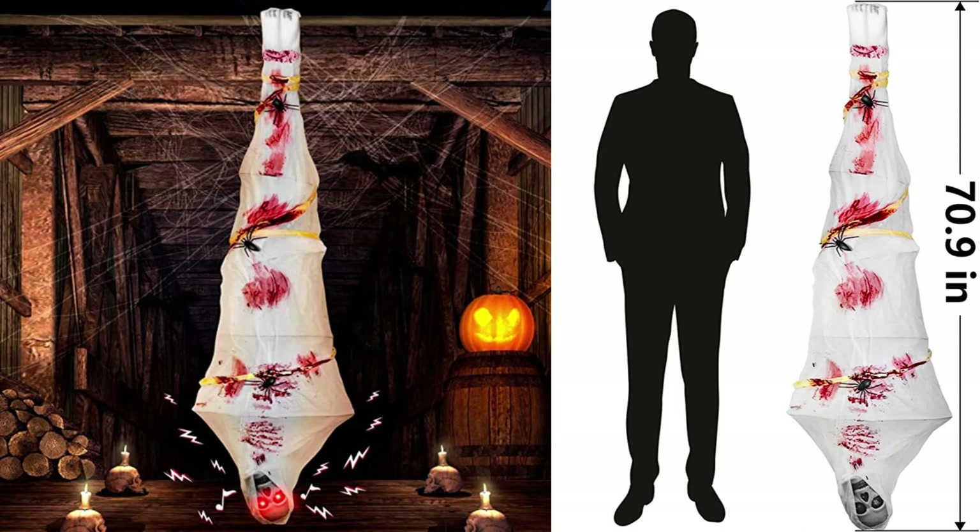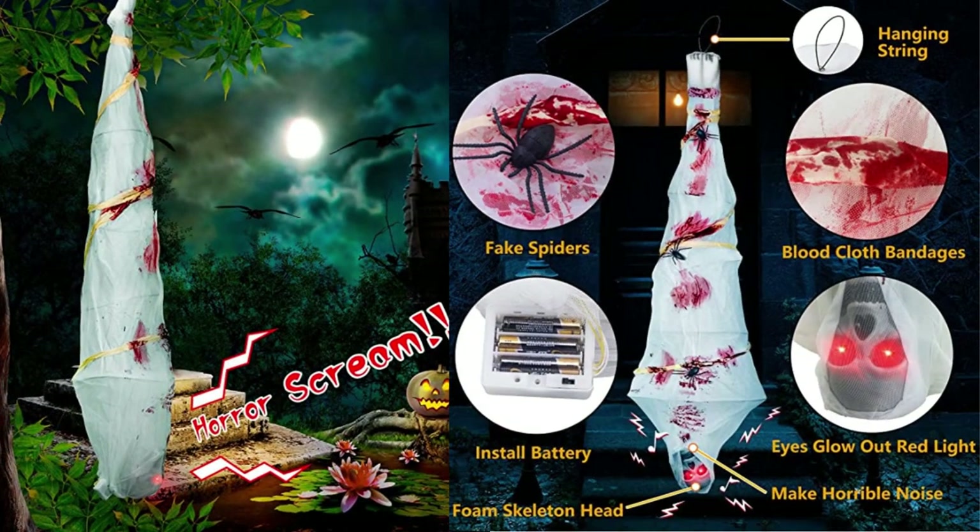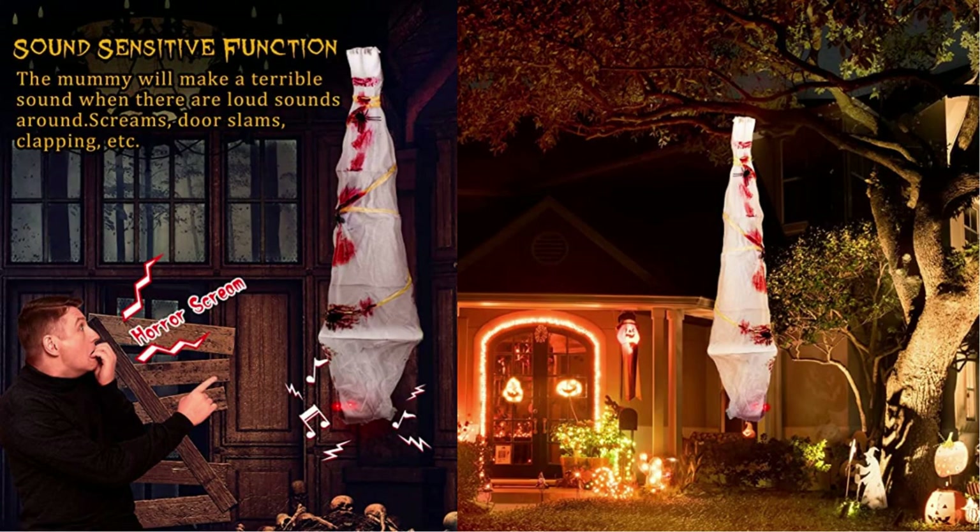This spooky creepy mummy decoration is suitable for Halloween indoor and outdoor decoration and Halloween party decoration. The hanging mummy can make creepy sounds and have glowing eyes by touching or responding to surrounding sounds. When there is a loud sound near the mummy — screams, door slams, clapping, etc. — the mummy will activate a ghostly scream.